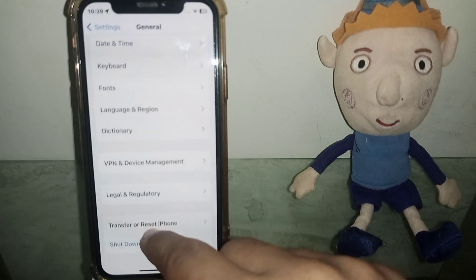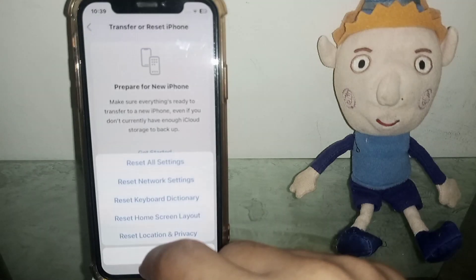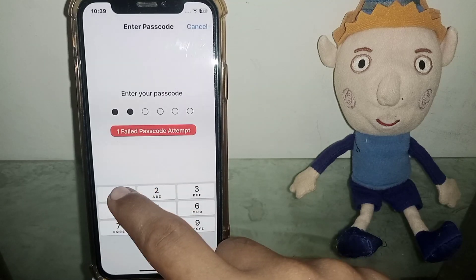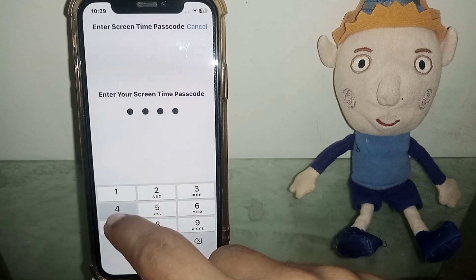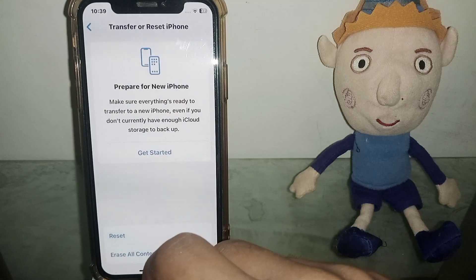The next one is: go to Transfer or Reset iPhone, then tap on Reset, then Reset Network Settings. Give it your password and then give it your password a second time, and then tap on Reset Network Settings.